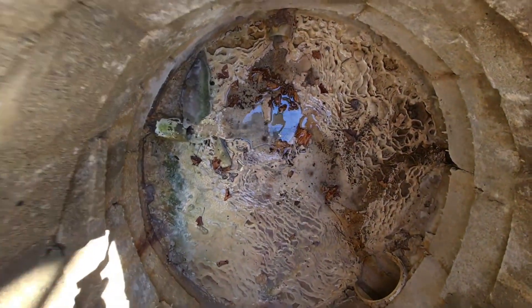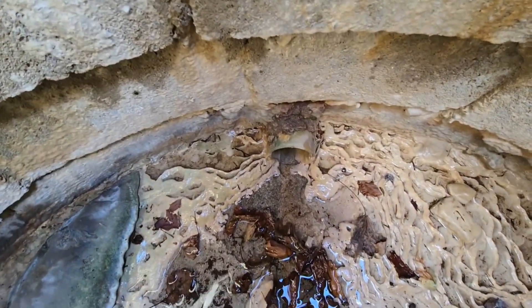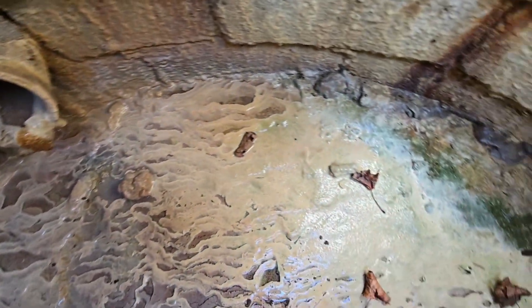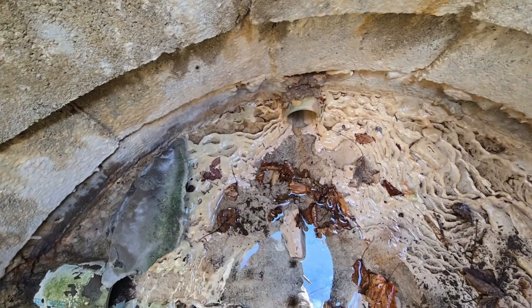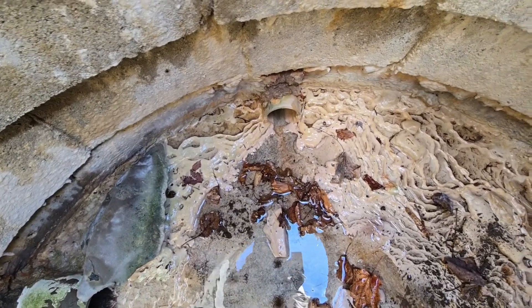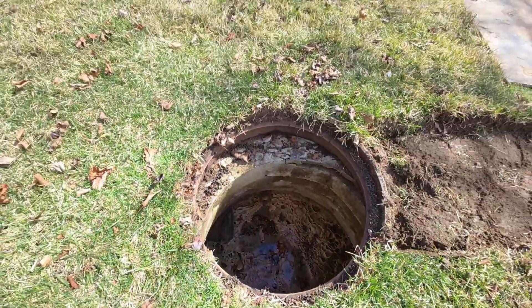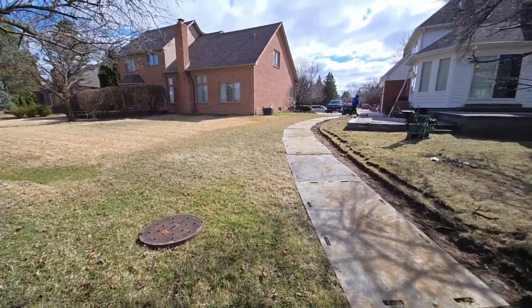All of these basement sump pump discharge lines have the buildup. It's usually minerals in the water or bacteria in the soil. You just have to do maintenance — you've got to jet your lines out regularly if you know you have that problem, or one day your line is just plugged.